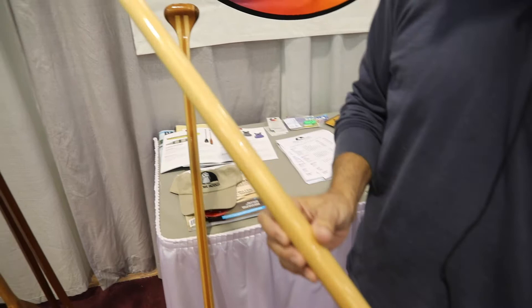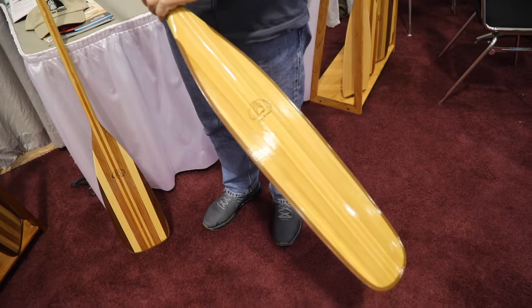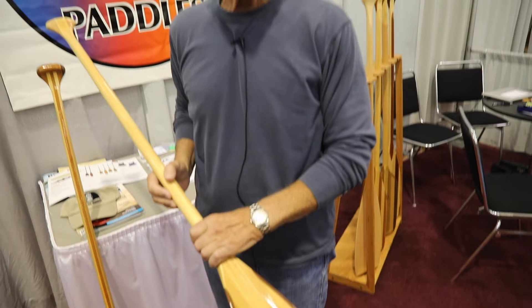The paddle is very light, about a pound in weight, and as I said before it's a traditional style paddle that you would find in the Great Lakes area or Eastern North America.